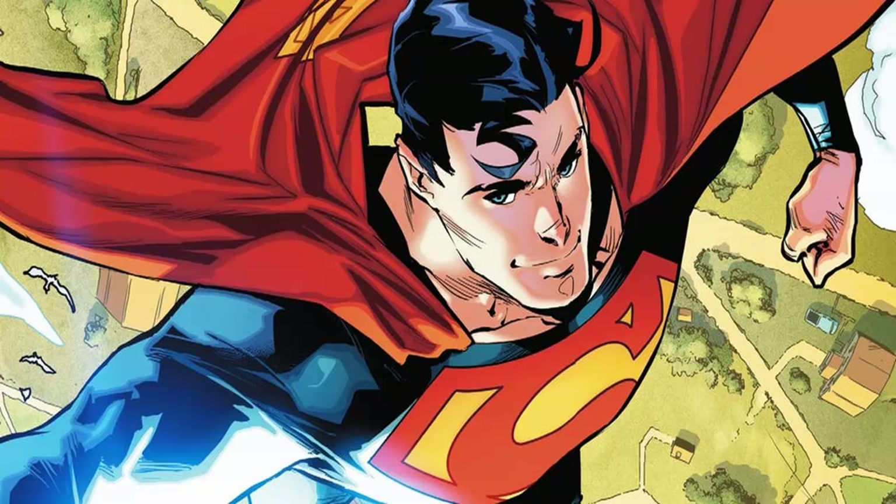Now for Superman's big anniversary in Action Comics #1000, things are going back to normal. It's unclear, however, if the look will last.